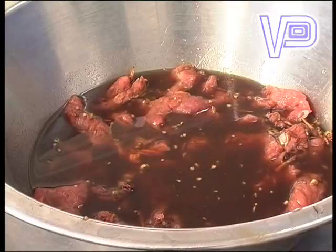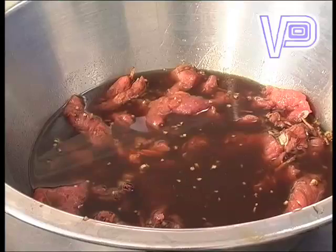The reason that you let it sit overnight is to properly absorb everything that you've put in there. So that's how we tame the wild out here in Africa — a bit of buffalo sitting in the fridge for tomorrow's dinner.